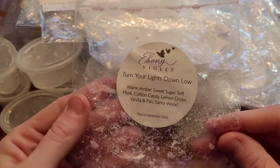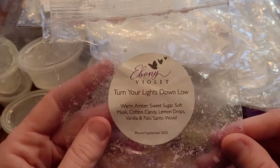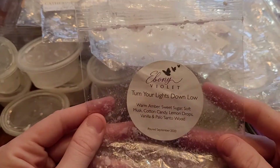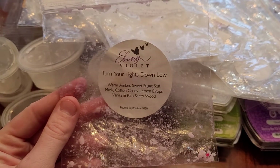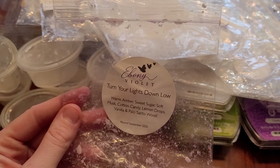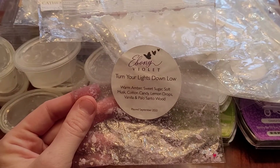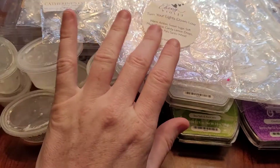This is Turn Your Lights Down Low from Ebony Violet — warm amber, sweet sugar, soft musk, cotton candy, lemon drops, vanilla, and palo santo wood. I like this one and have repurchased it. It's a beautiful bedroom scent, though it was lighter and only lasted about eight hours. Her stuff starts off really strong and then settles at a lower level for hours, so I kind of like her stuff more in my bedroom where I can lay there and smell it. I think I would repurchase this, just not in huge quantities.